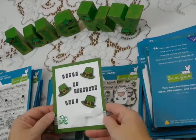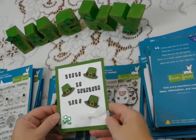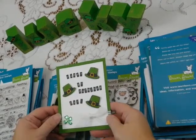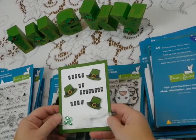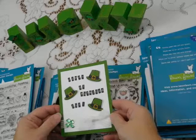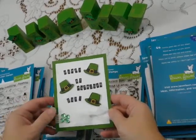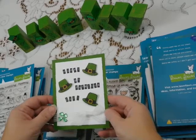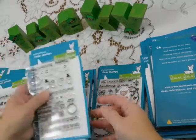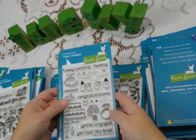Hi, this is Cheryl with the Cut at Home Design Team. Today I want to show you some of the fun and whimsical stamps and dies from Lawn Fawn. Lawn Fawn has a lot of great sets. I'm going to show you a lot today, but it's only a small sampling of what's available. Lawn Fawn covers a lot of different occasions and holidays and that sort of thing.